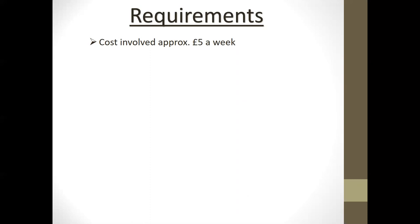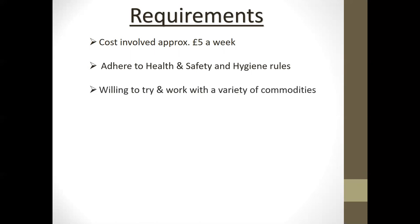Regarding requirements: if you choose to do this course there is a cost involved. You will be expected to bring ingredients once a week, which tends to equate to approximately £5 a week. Some weeks will be cheaper and some will be more expensive, especially when we move on to meat dishes. Students will be required to adhere to health and safety and hygiene rules within the kitchens — things like tying hair back and washing hands are essential. They also need to be willing to work with a variety of commodities including meat, fish, and other ingredients, and be willing to taste those dishes.